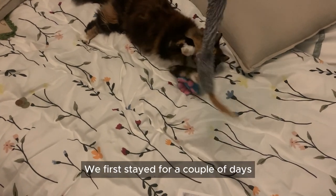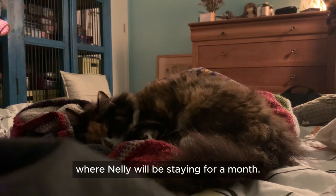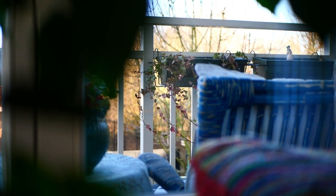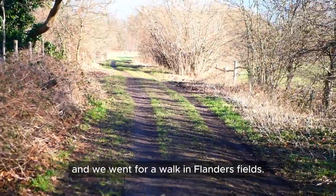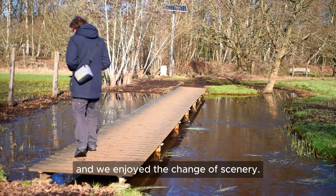Time passed quickly and suddenly we found ourselves landing in Belgium. We first stayed for a couple of days at Greg's mom's place where Nelly will be staying for a month — she quickly felt right at home. The next day was a calm Sunday and we went for a walk in Flanders fields; the sun was shining and we enjoyed the change of scenery.